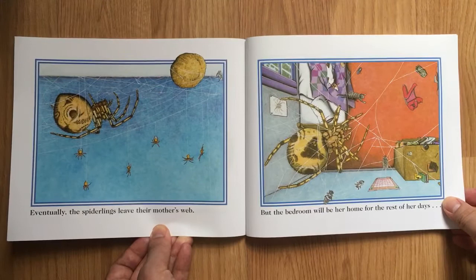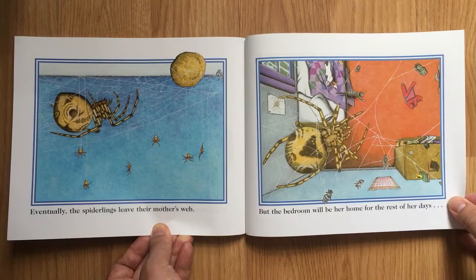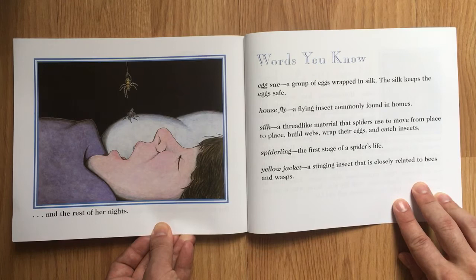Eventually, the spiderlings leave the mother's web. But the bedroom will be her home for the rest of her days. And the rest of her nights.